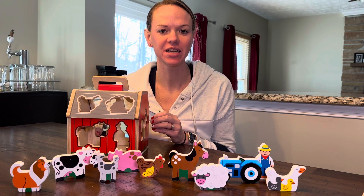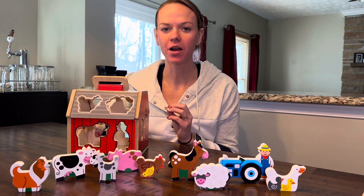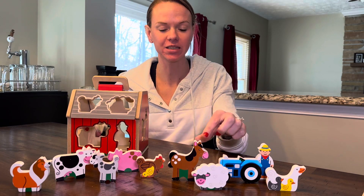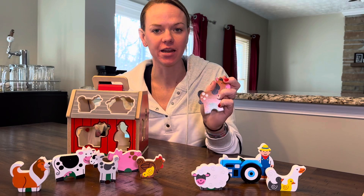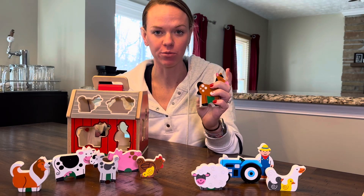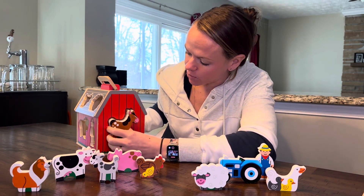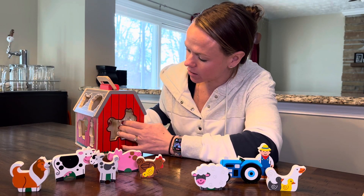Check out this Melissa and Doug Take Along Sorting Barn. My son loves playing with this — it's so great because as he picks up each animal, he says the animal sound and can identify which animal it is. Additionally, he has to figure out where on the barn the animal fits, so it's also like a little puzzle.